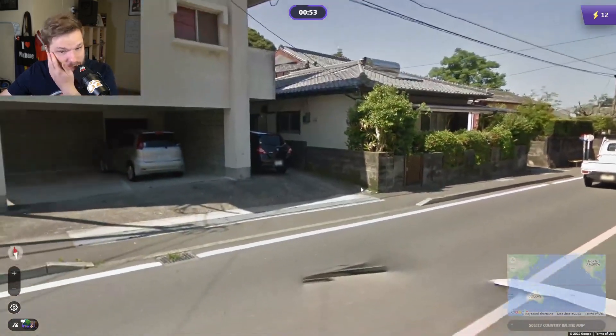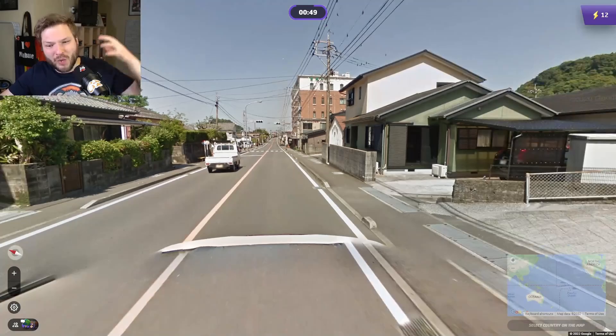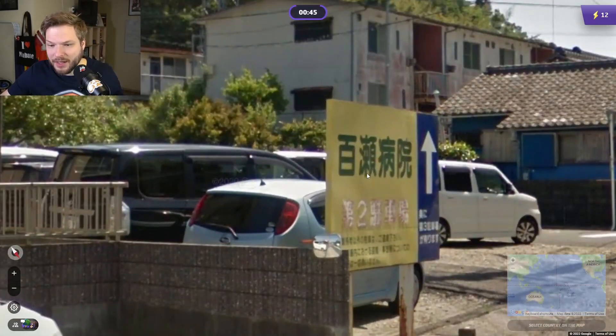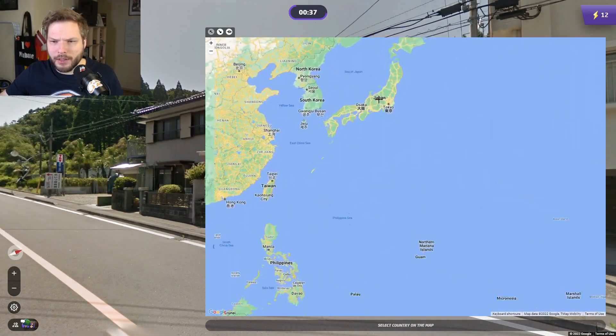This would be Japan. We have these kind of smaller cars driving on the left side, lower camera with the car visible, and of course the language. A very typical Japanese location.